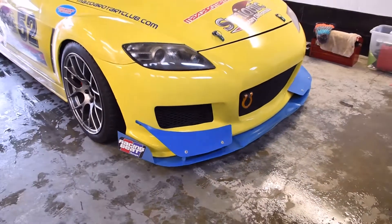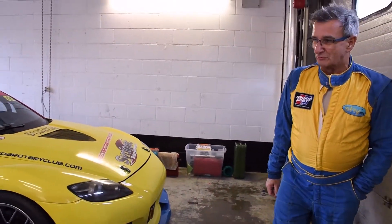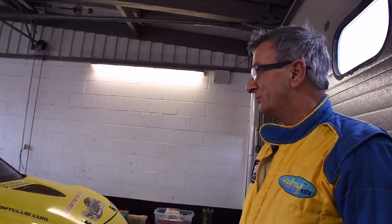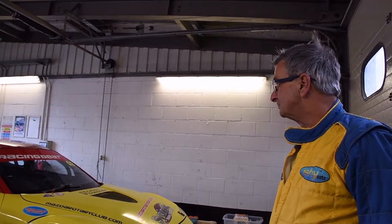With big 330mm front discs, racing brake calipers, and lots of hot brake pads. Moving on to the inside — it's actually a Bulk-In Safety Devices cage. The car's been on track now for some five years.